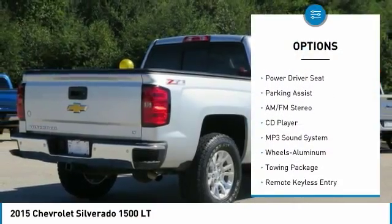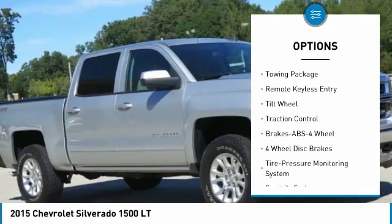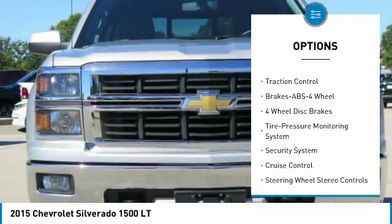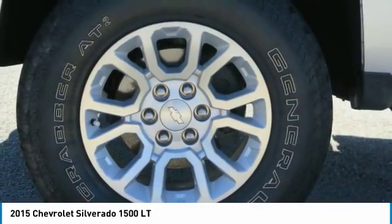Anti-lock braking system, four-wheel drive, traction control, air conditioning, HomeLink garage door opener, power steering, cruise control, aluminum wheels, automatic climate control, rear defrost.